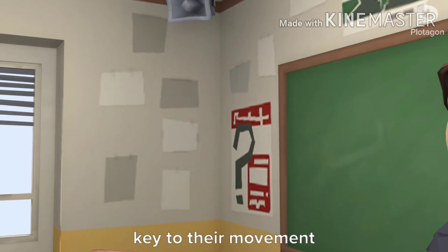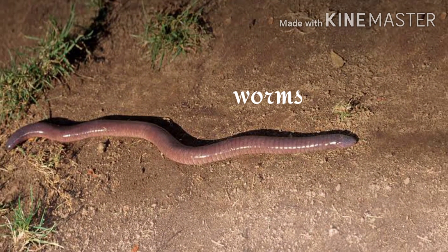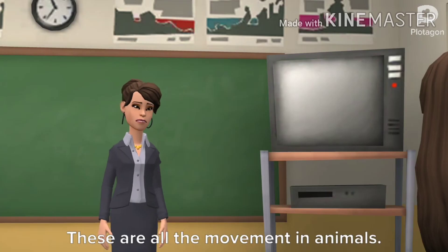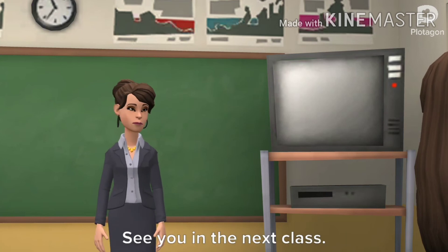The limbless animal slithers on land. The underside of these animals, which makes contact with the ground, is the key to their movement. All types of worms, snails, and snakes slither on land.